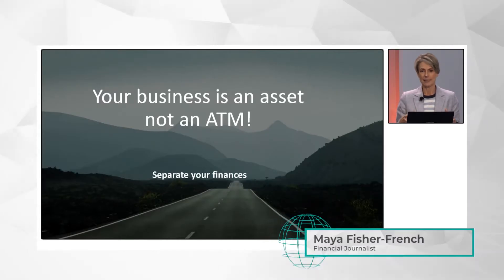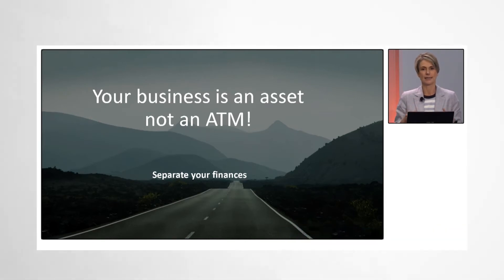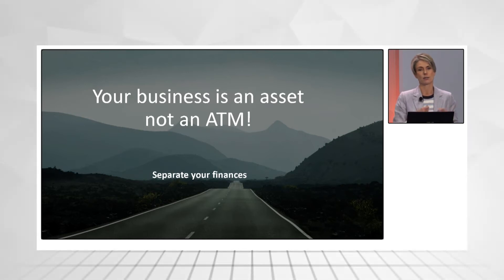The starting point is very simply: get this into your mindset — your business is an asset, it is not an ATM. It is its own entity, something that you as an entrepreneur are going to build and grow as a separate entity. It is not something that funds your day-to-day cash flow for your personal life.